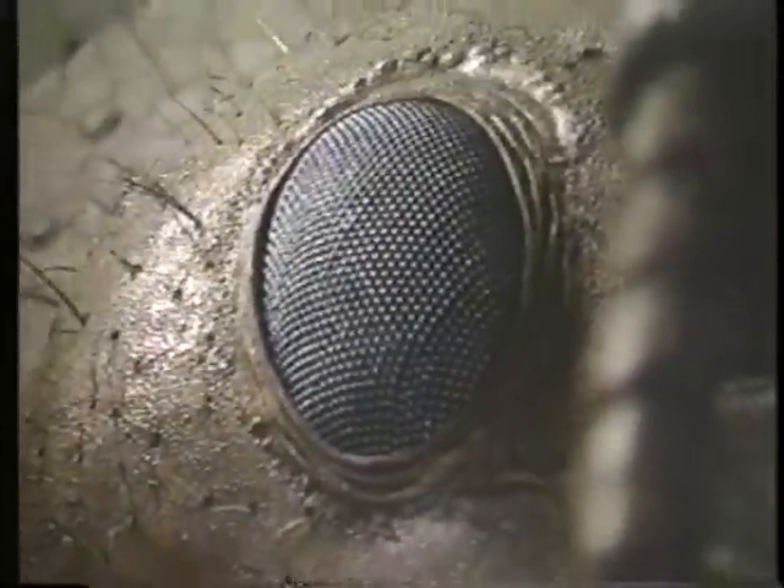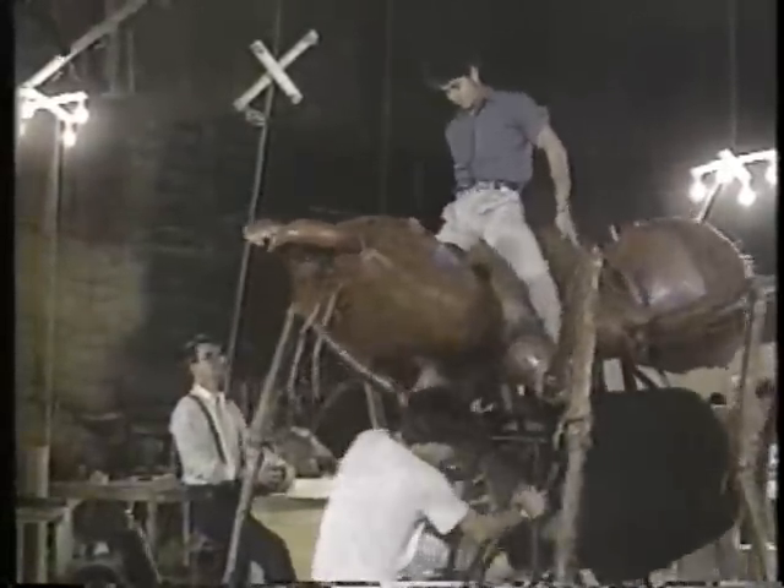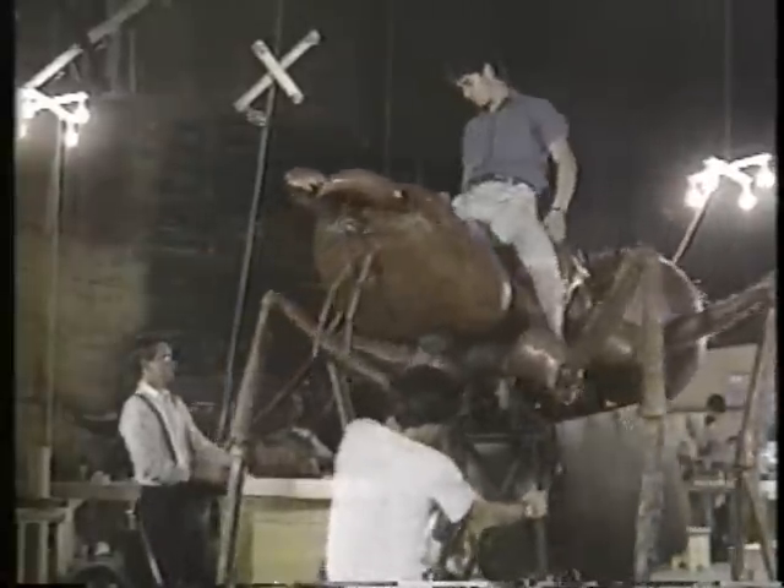Another technique, called stop motion, is used in the ant sequence. It's a process where an object is moved and photographed a frame at a time. The ant was definitely the most difficult, just because of the complexity required. For all the different ants, there was an ant head used just for close-ups, a full-scale ant with 9 to 12 operators working it with radio control, cables, and wires, and then there was a stop motion ant.